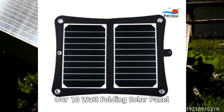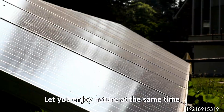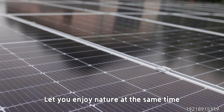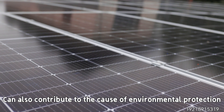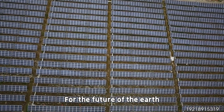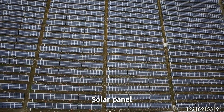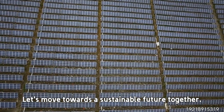Our 10-watt folding solar panel is your ideal partner in outdoor activities. Let you enjoy nature while also contributing to environmental protection. For the future of the Earth, choose the Day and Group 10-watt folding solar panel and let's move towards a sustainable future together.